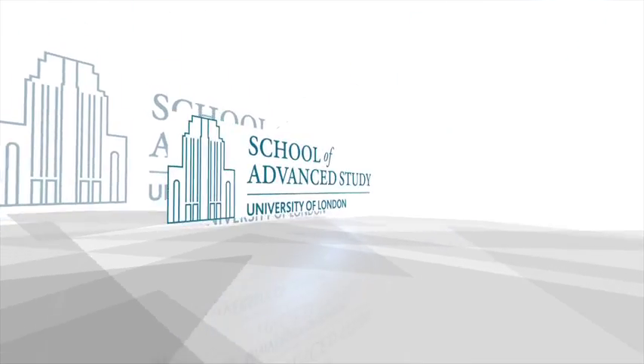This podcast is brought to you by the School of Advanced Study, University of London.